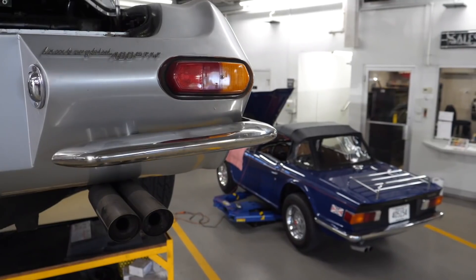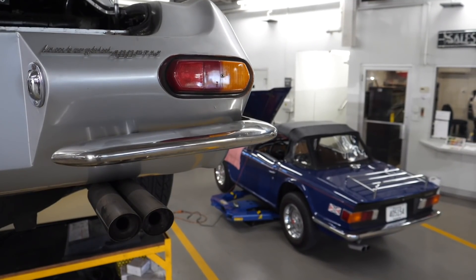In the dealership, for example, I would have picked that 275 GTB or the 330 over a 488 any day of the week. I think the older cars are just more engaging.